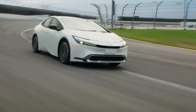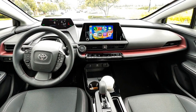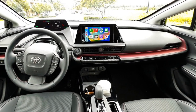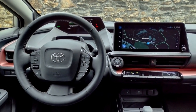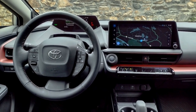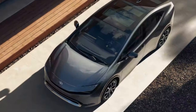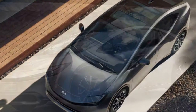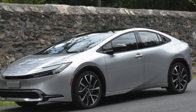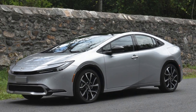3. Price premium: Hybrid vehicles typically come with a higher upfront cost compared to their non-hybrid counterparts, which might deter budget-conscious buyers. 4. Charging infrastructure: While charging options are expanding, availability can still be limited in certain areas, potentially causing inconvenience for those relying heavily on electric-only mode. 5. Acceleration and performance: The Prius Prime prioritizes efficiency over sporty performance, which may not appeal to drivers seeking a more spirited driving experience. 6. Design subjectivity: While many appreciate the Prius Prime's modern design, some consumers may find its unconventional appearance less appealing.